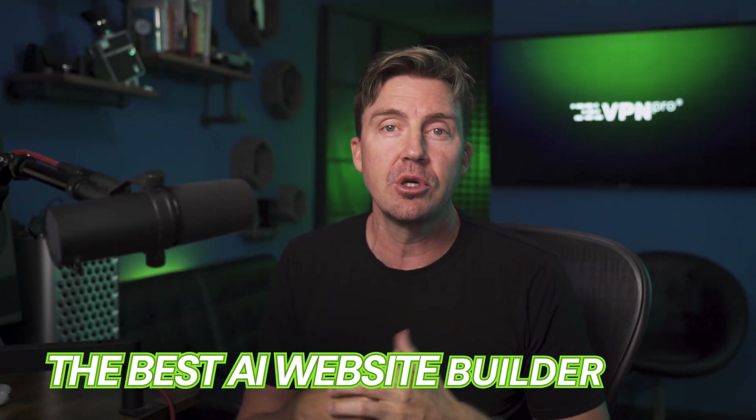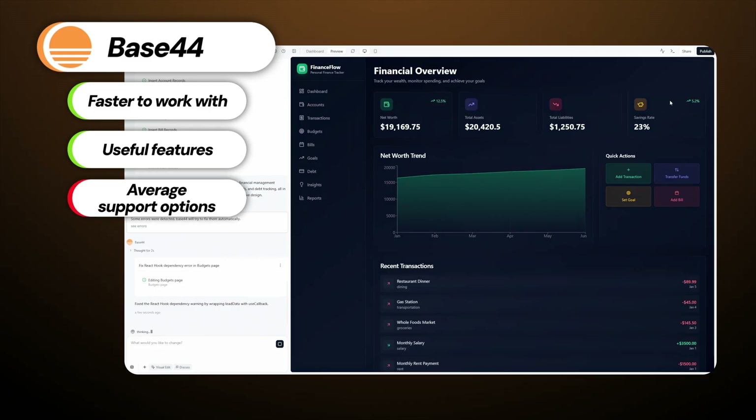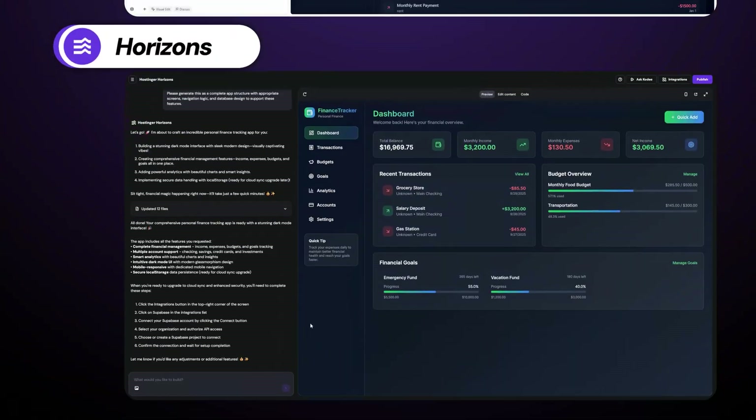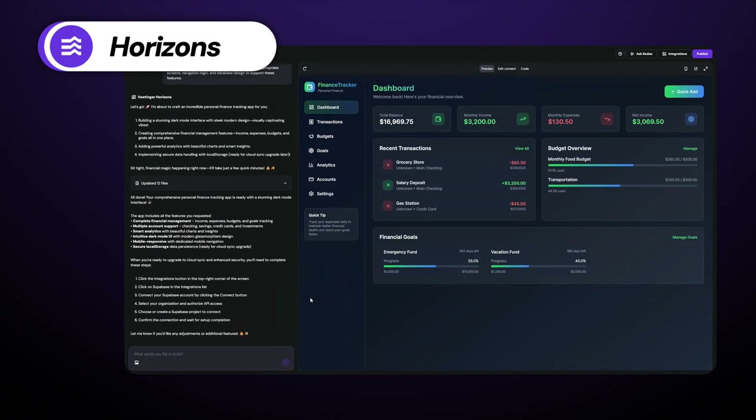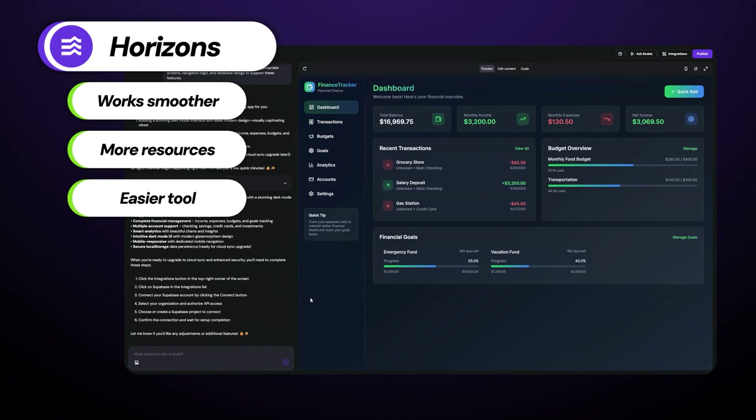So which is the best AI app builder in 2025? Ultimately, both platforms are excellent but serve slightly different needs. Base44 can be faster to work with and comes with a lot of nice features, but the support options are still lacking and it feels like the start of a great tool with some things still missing. Hostinger Horizons is not only a Base44 alternative — it's a better tool overall. In my experience, it works smoother, gives you more resources, and is just easier to get the hang of. I also love the support system; it honestly felt more like a platform than just a tool.